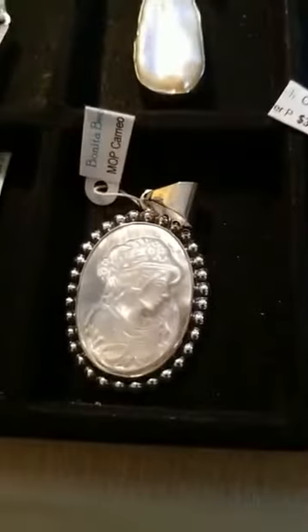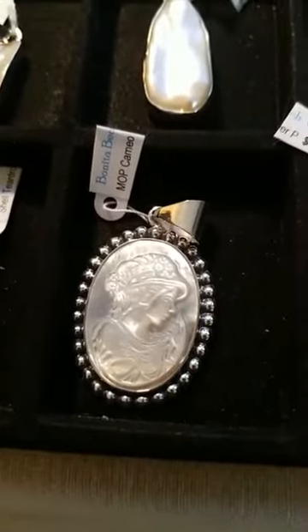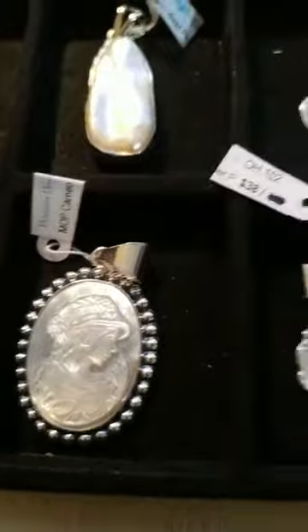This is a cool piece — it's actually a cameo cut out of mother of pearl and set in sterling.